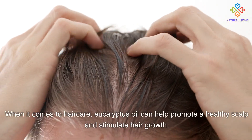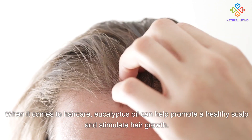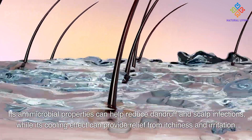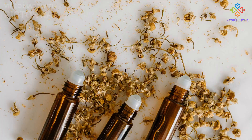When it comes to hair care, eucalyptus oil can help promote a healthy scalp and stimulate hair growth. Its antimicrobial properties can help reduce dandruff and scalp infections, while its cooling effect can provide relief from itchiness and irritation.